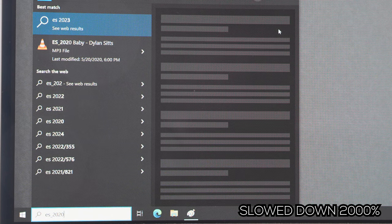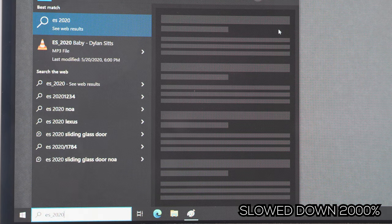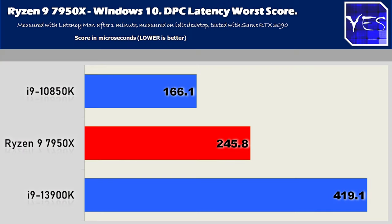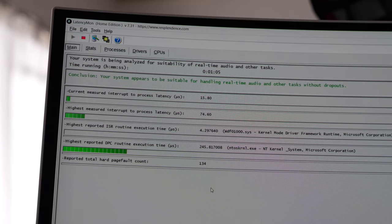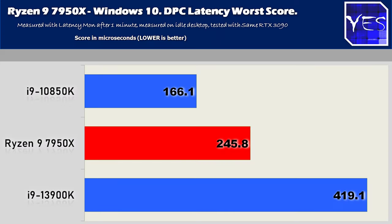What I mean by the file search test is: I search something in the Windows 10 search bar and measure from the last key displaying on screen to when the search result comes up. Moving on to Windows 10 DPC latency scores — I leave this benchmark running for over a minute and record the worst score, which in this case was 245.8 microseconds. Consistently I found that the i9-10850K was the fastest in this particular benchmark.